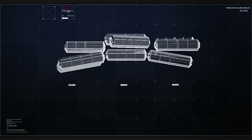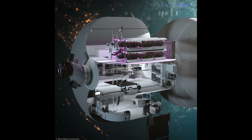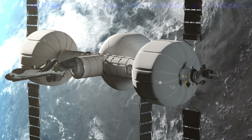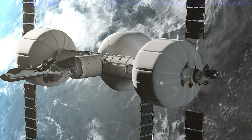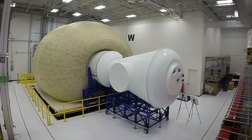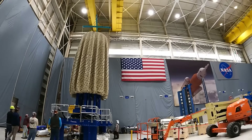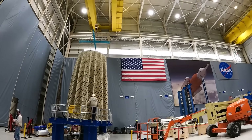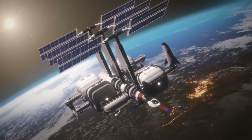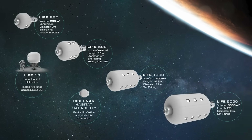As part of that effort, they've designed the Large Integrated Flexible Environment, or LIFE Habitat, which is essentially a giant inflatable space station module. When fully inflated, the LIFE Habitat stands approximately 9 meters tall and measures 8.2 meters in diameter, offering roughly one-third the internal volume of the entire International Space Station in a single module. In its compacted form, LIFE fits neatly inside a standard 5-meter rocket fairing. Once deployed into orbit, the Habitat self-inflates and uses its built-in thruster system to maneuver to its final orbital destination.